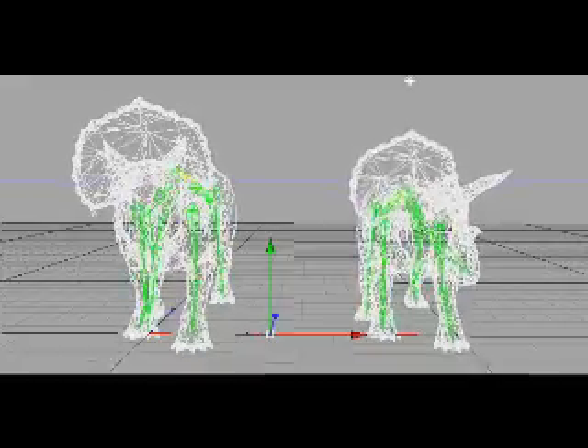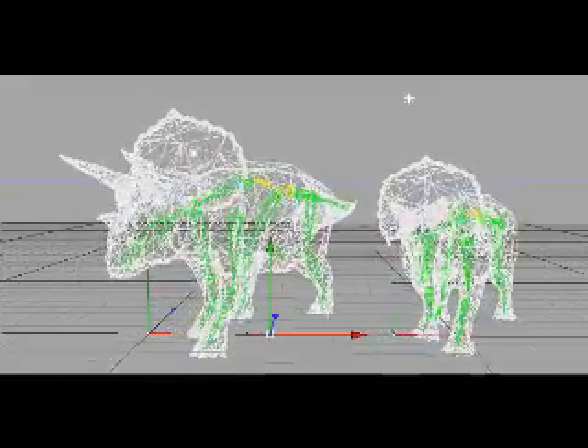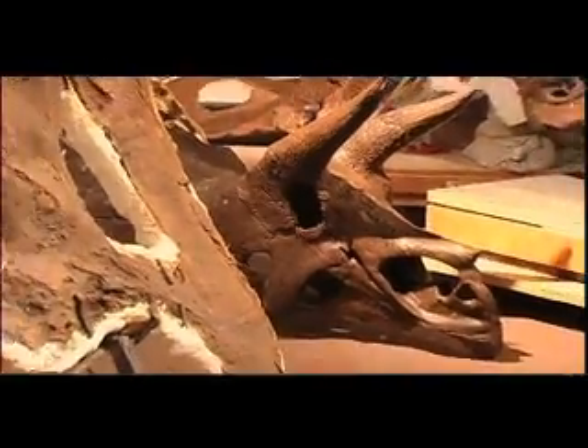We have a sub-adult, juvenile triceratops here, which is a little bit smaller than an actual full-size triceratops. Triceratops are interesting because there are a lot of skulls out there, collected by all sorts of people.